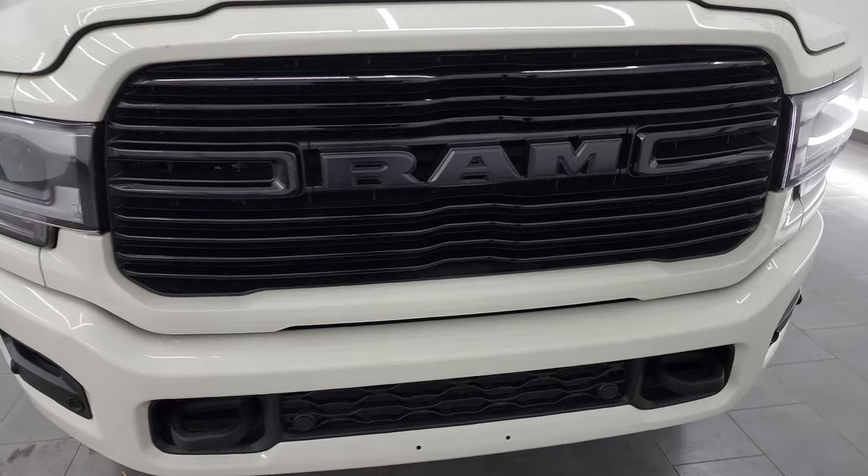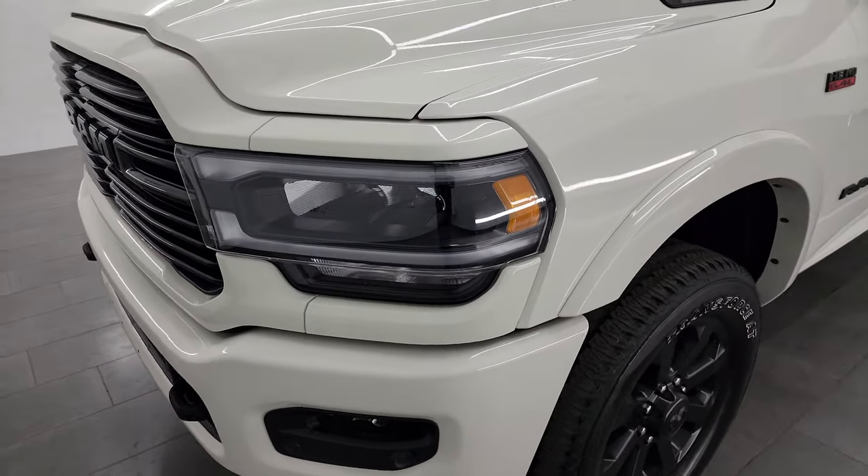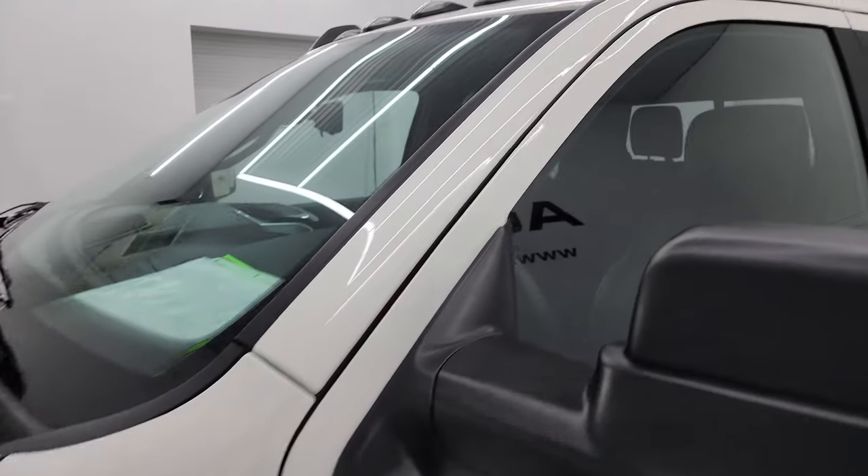I'm gonna go all the way around in this video — inside, underneath, start it up, take a look under the hood, and just give you the most accurate representation that I can of this truck. Also show you all the options.